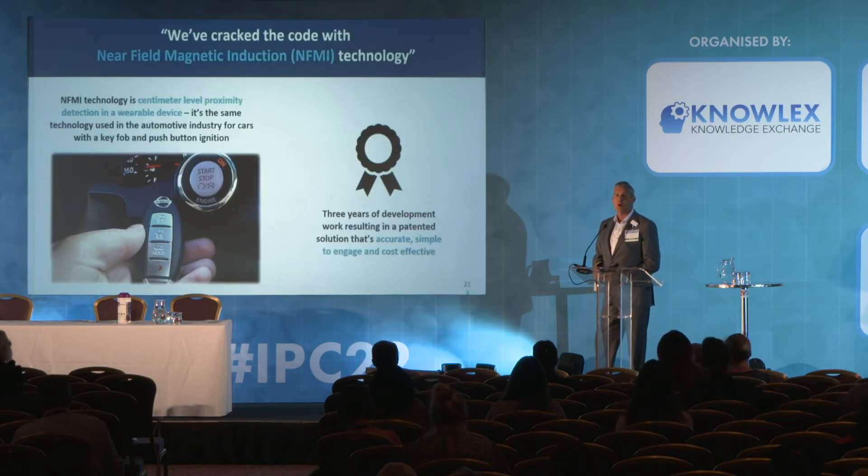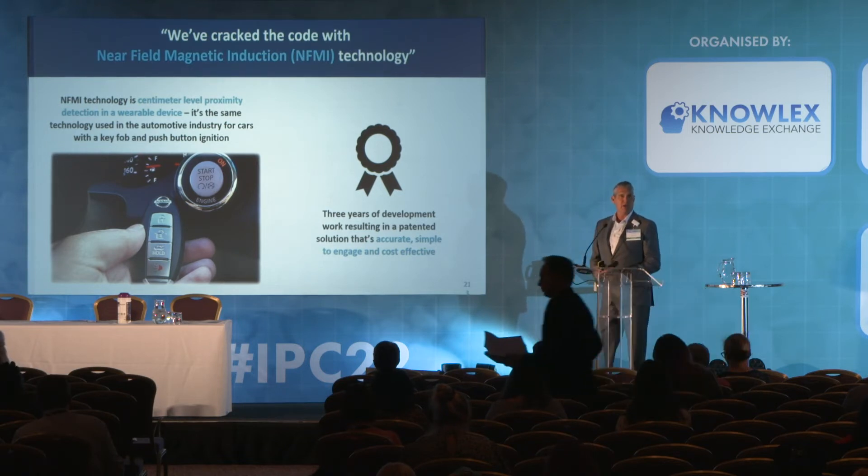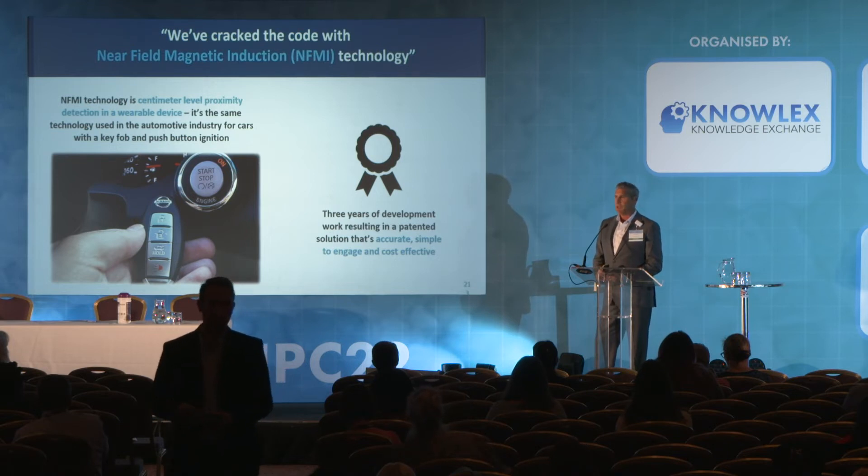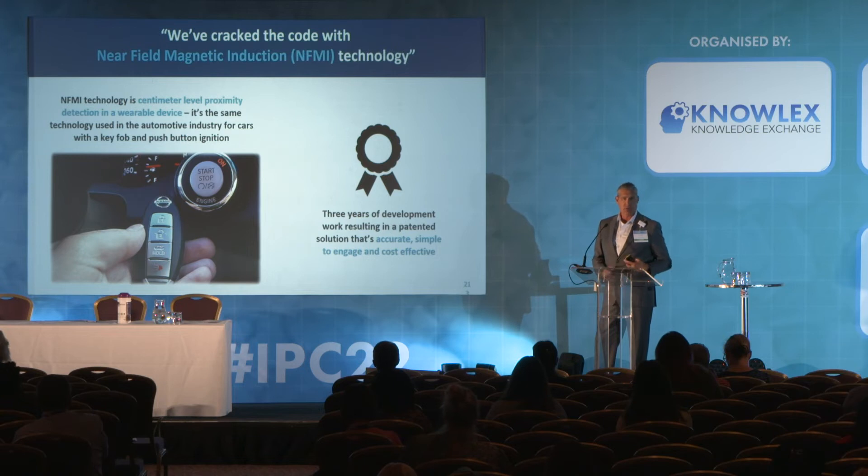We feel we've cracked the code with a unique technology called near field magnetic induction, or NFMI. If you've never heard of NFMI, the most common use case is the automotive industry — it's the technology that lets you have a key fob in your pocket, sit in the car, push the start button and it starts. But if you get out of the car, even standing right next to it, when someone else inside presses the button, nothing happens. At its core, NFMI is centimeter-level proximity detection, which is what's been missing from electronic hand hygiene monitoring.